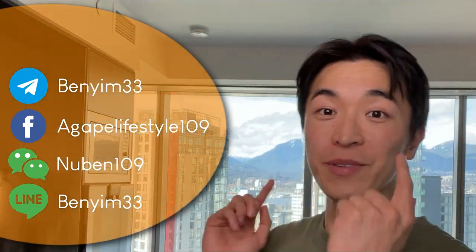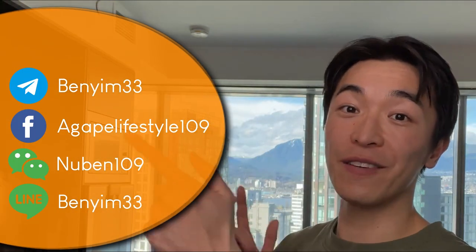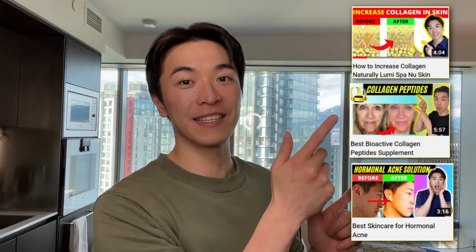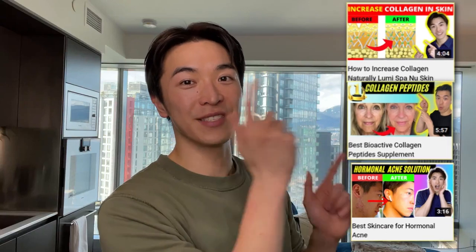If you have any more questions, please add me on social media — I would love to get to know you and answer more of your questions. Check out these other videos where I talk more in depth on how you can improve collagen production and your skin's overall appearance. I'll see you in those videos.